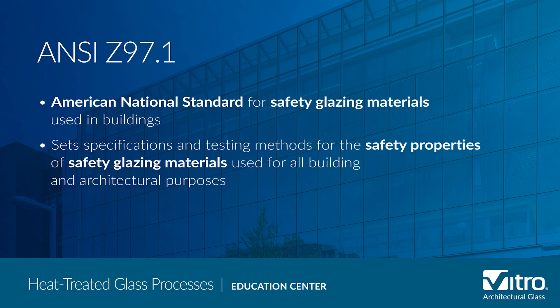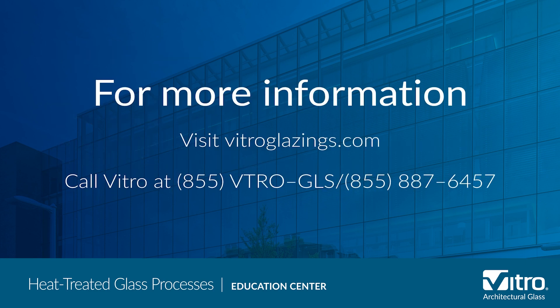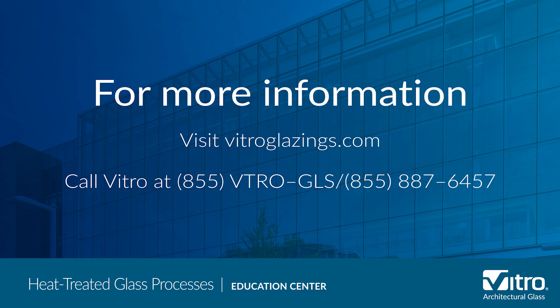To further understand the differences between tempered and heat-strengthened glass and learn why Vitro recommends tempered glass only when it is required by code or certain environmental conditions, watch our video on tempered glass on the Vitro Glass Education Center. For more information about heat treating or any other glass questions, visit Vitroglazings.com or call 855-887-6457.